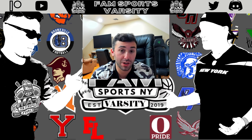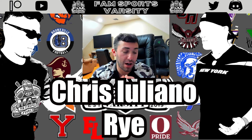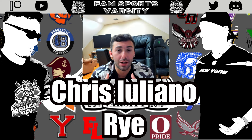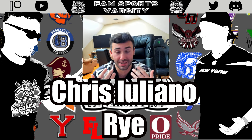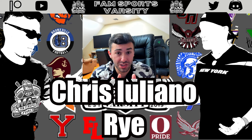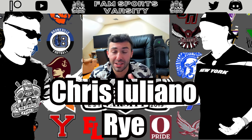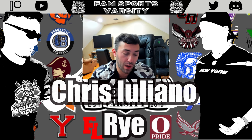Next on the list, running back Chris Iuliano, the senior from Rye. At 6'2", 175 pounds, he's another big lacrosse multi-sport athlete committed to Notre Dame. One of the biggest breakthrough stars from last year, he wasn't well-known across Section 1 but was a secret sauce to Rye's success. He provided a strong running attack to balance their passing game. He's got really good patience, good vision, sets up his blockers well, and maneuvers in and out of tight spaces very well.